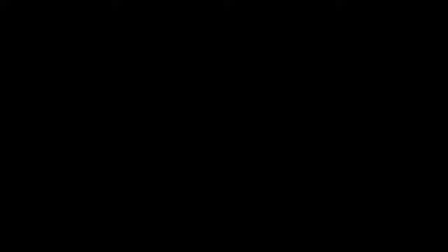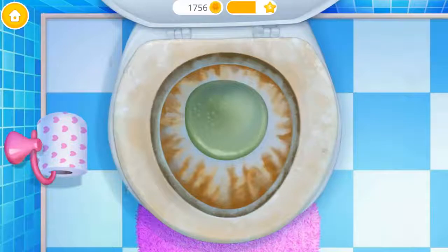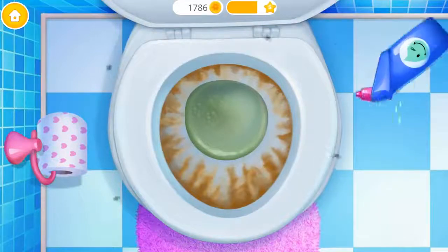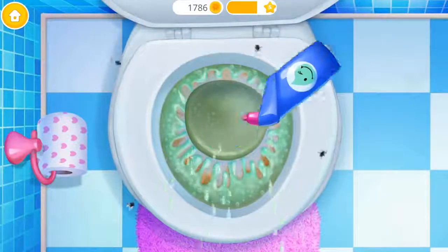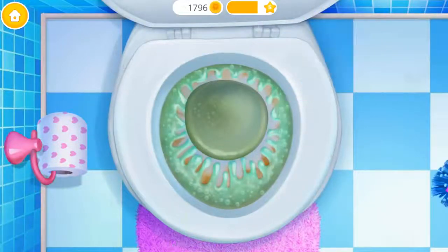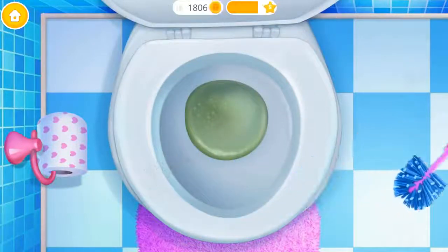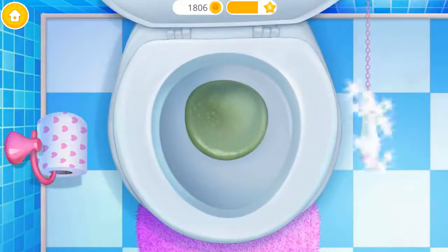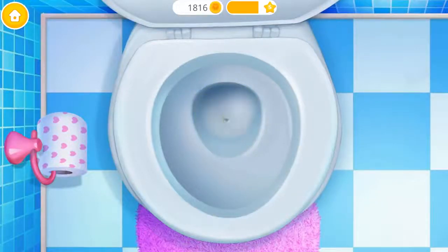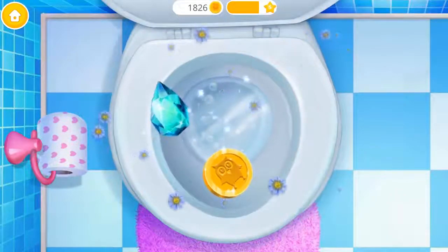Ew. I need some help here. Oh, no. Let's get rid of these germs. Toilet looks terrible. Brush it, please. Apply some toilet cleaner. Good job. Now scrub it. Scrub it. So clean. It's spotless. You are my best little helper.